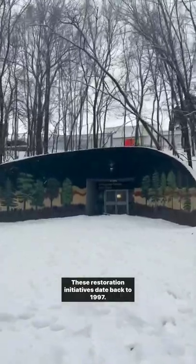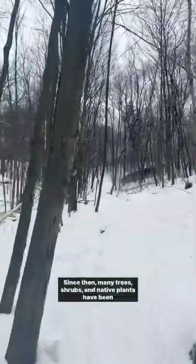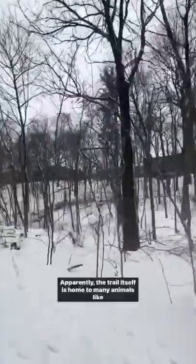These restoration initiatives date back to 1997. Since then, many trees, shrubs, and native plants have been planted throughout the ravine.